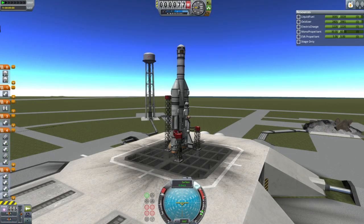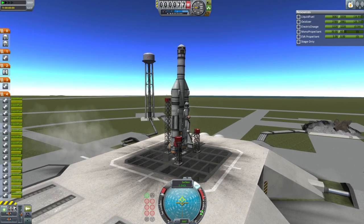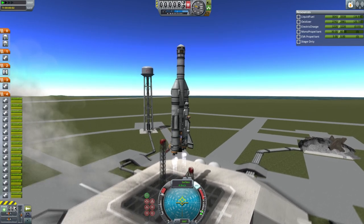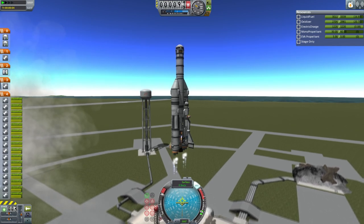T-minus 10, 9, 8, 7, 6, 5, and it's on, 2, 1, and we have liftoff. We have liftoff of the HFPSS on its way to low Kerbin orbit and then a re-entry test following that.